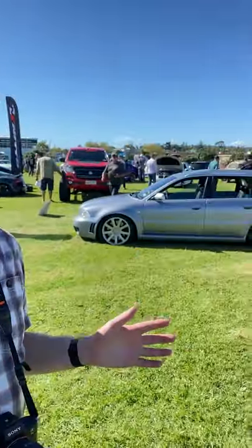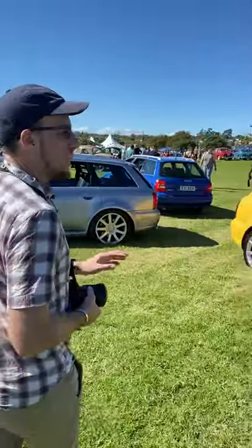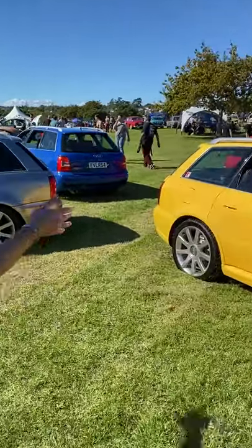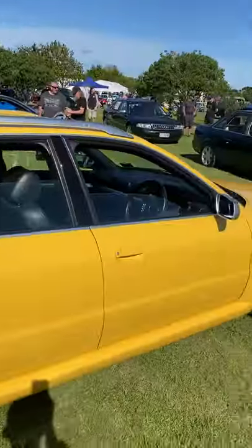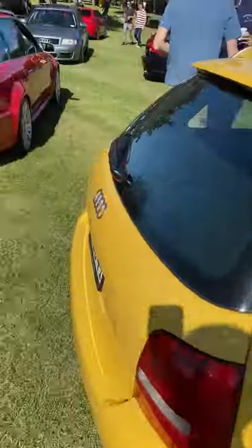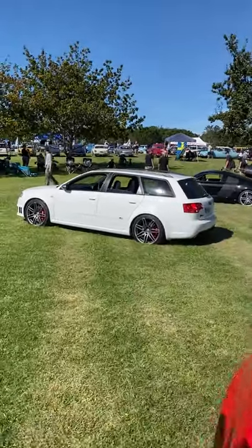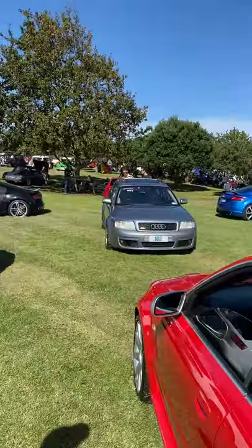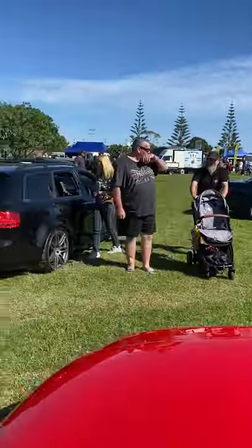Behind me we have a great selection of RS and S cars from Audi. We have first generation RS4s — a selection of the first generation RS4 and S cars — then the second generation RS, an RS6, and I think an S6 and an S8 for the first generation.